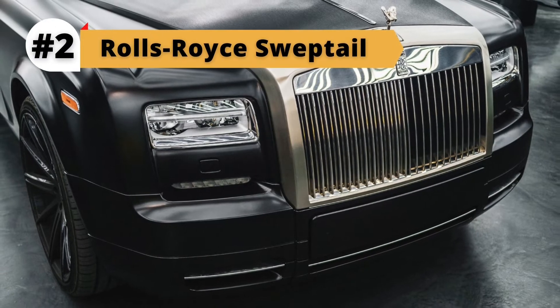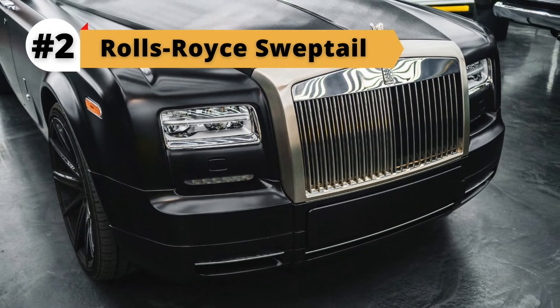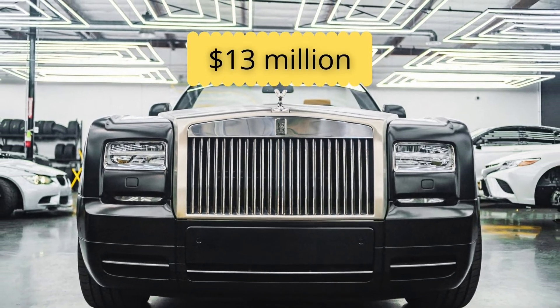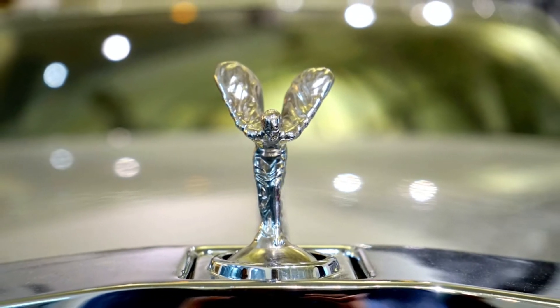Rolls-Royce Sweptail is modern-day coach building at its finest, and it's also the most expensive new car ever, with an estimated price tag of $13 million. There will only be one Sweptail built, and here it is to take a look around.